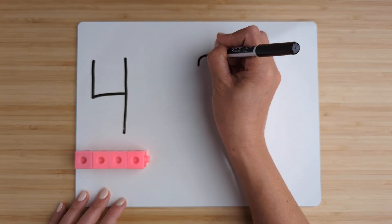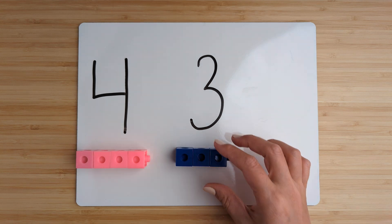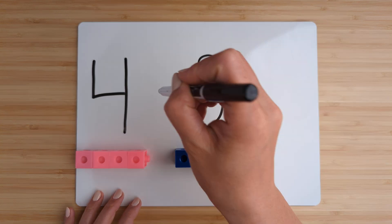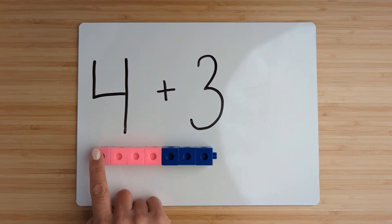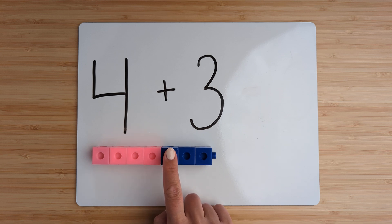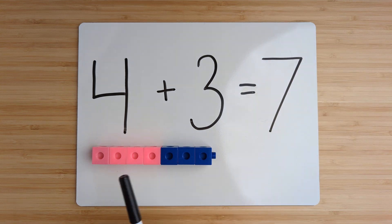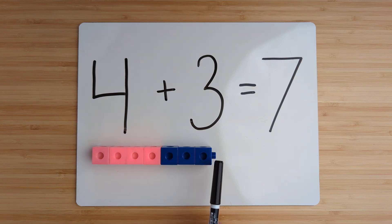Make the number three. Point and count: one, two, three. Now add them together by counting on. Four, five, six, seven. Four plus three equals seven.